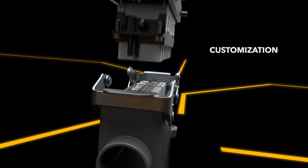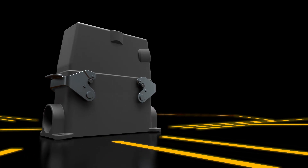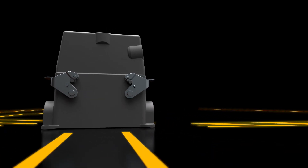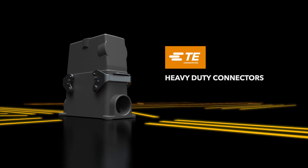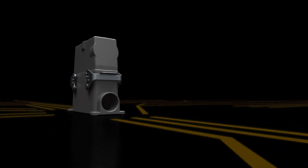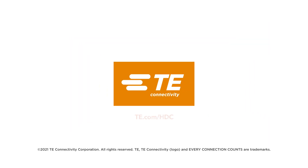Customization for your unique needs. Every connection counts. TE's HDC solution ensures reliable performance, fast and low-cost assembly, and maximum machine modularity. See how at te.com/HDC.